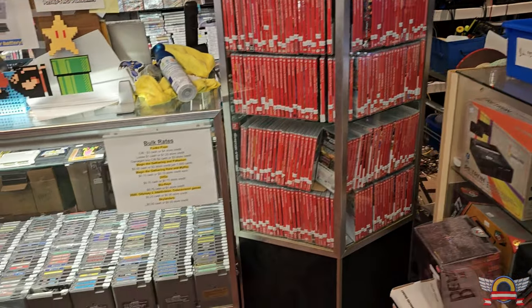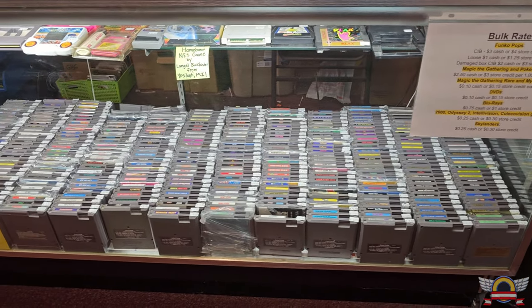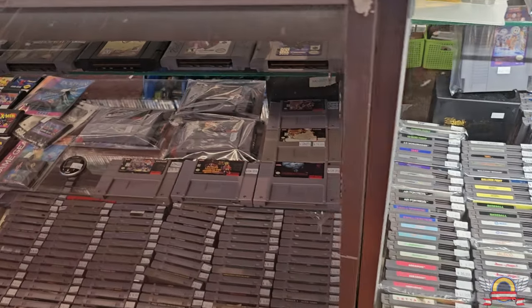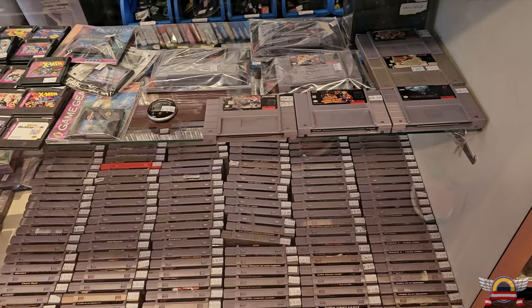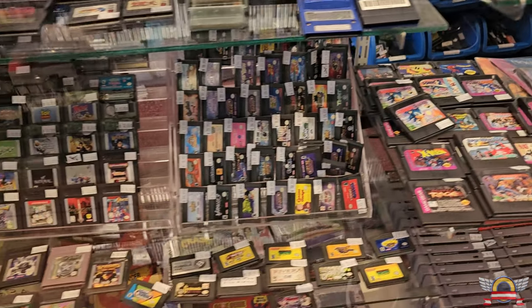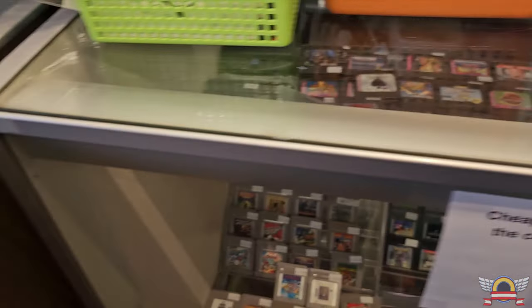Then you start looking at all the games - a ton of Switch games on the back wall, a bunch of NES, some cool Tiger Electronics-style handhelds, Super Nintendo, Nintendo 64, Game Gear. There's a lot of stuff here - all the handheld games - and they had some rare stuff as well, so pretty good variety.